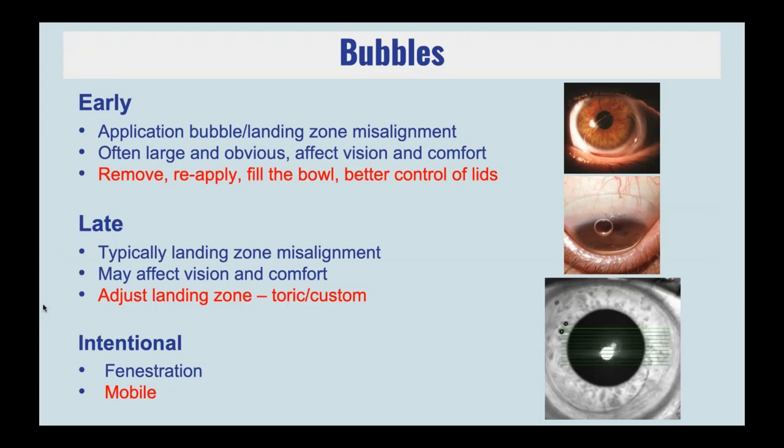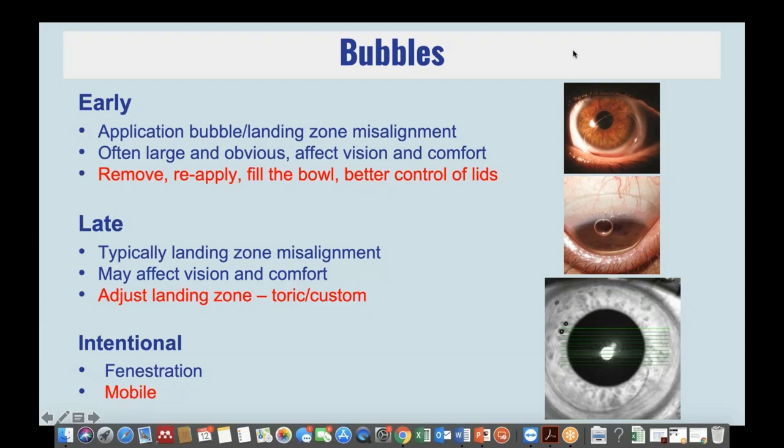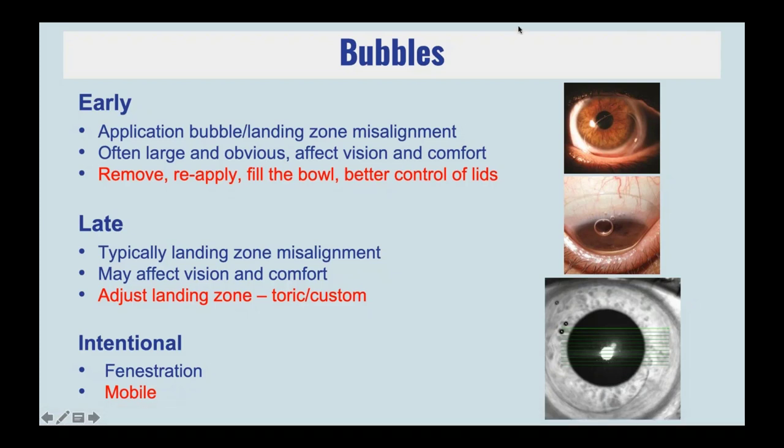Now we're going to talk about some of the complications you might encounter during scleral lens wear, starting with the post-lens tear layer and bubbles. One common situation that arises, particularly in new lens wearers, is a significant application bubble — a large central bubble — which causes issues in terms of poor vision, and if the lens remains on the eye, corneal desiccation and discomfort. The management is really that the lens has to come out, be refilled, and reapplied. The issue is typically that the bowl hasn't been filled sufficiently with application fluid, or during application the eyelid or lashes were collected on the way in.